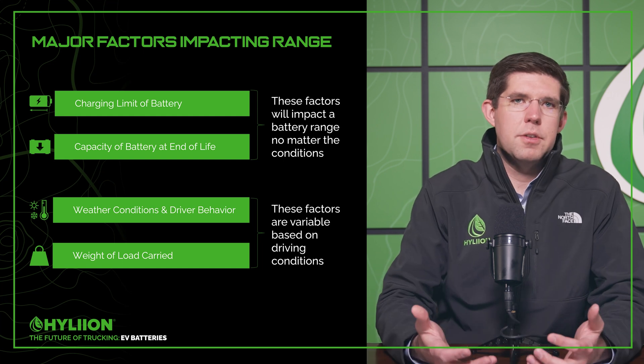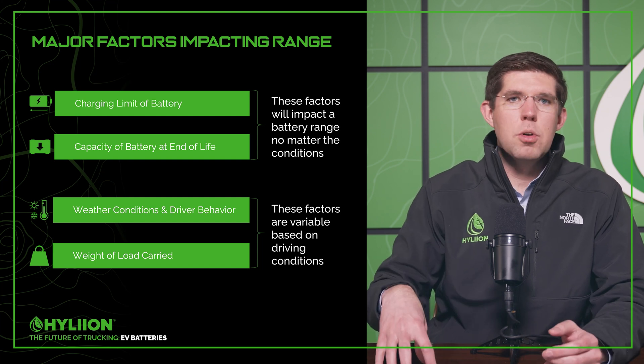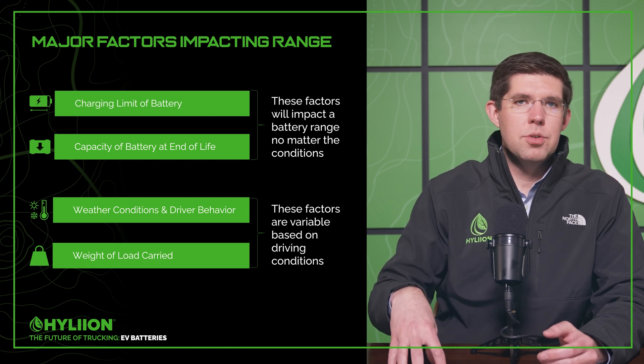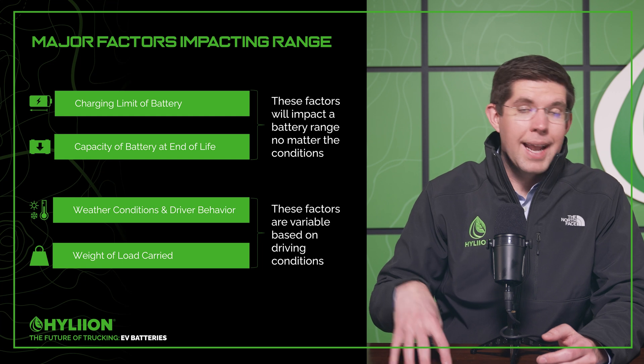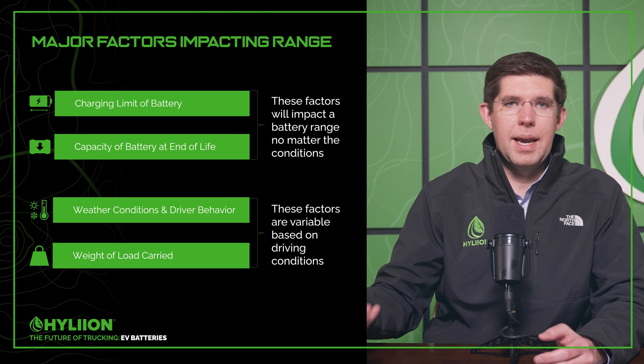The problem that fleets are facing is that when they think about buying an electric truck, they have a set number of miles they're trying to accomplish — a dedicated route they've got to drive. Based on that dedicated route and how these four factors impact it, that's going to determine what size battery they need. So let's use a 100-mile route as our example throughout this episode — driving 50 miles out and returning 50 miles, like going from Boston to Providence and back to Boston.